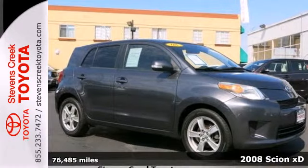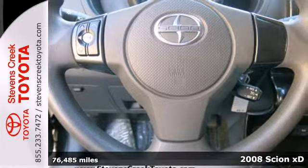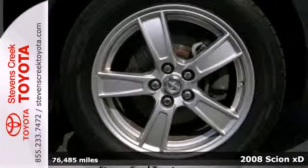Here's a 2008 Scion XD. It gets excellent fuel economy with up to an EPA estimated 27 miles per gallon city and 33 on the highway.